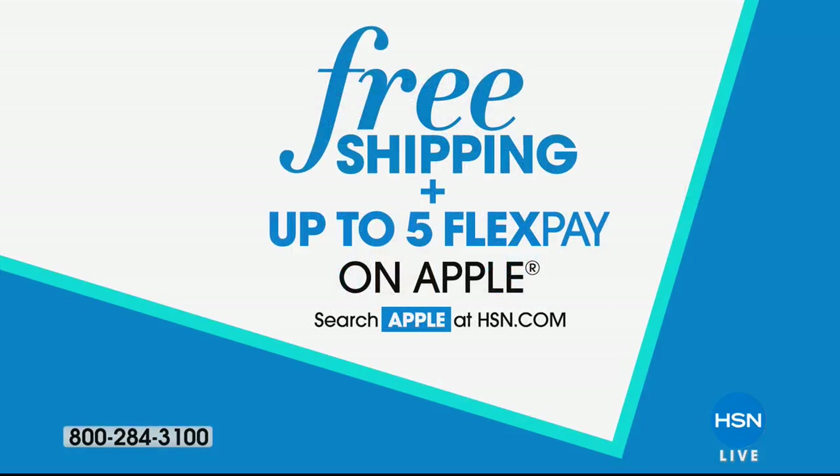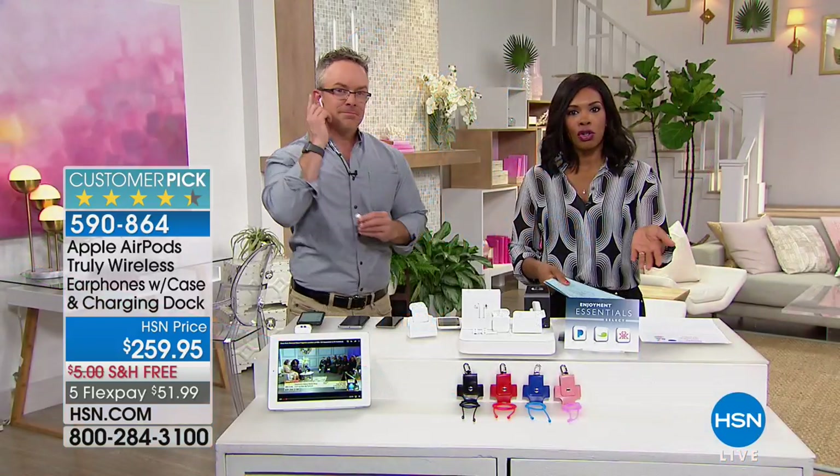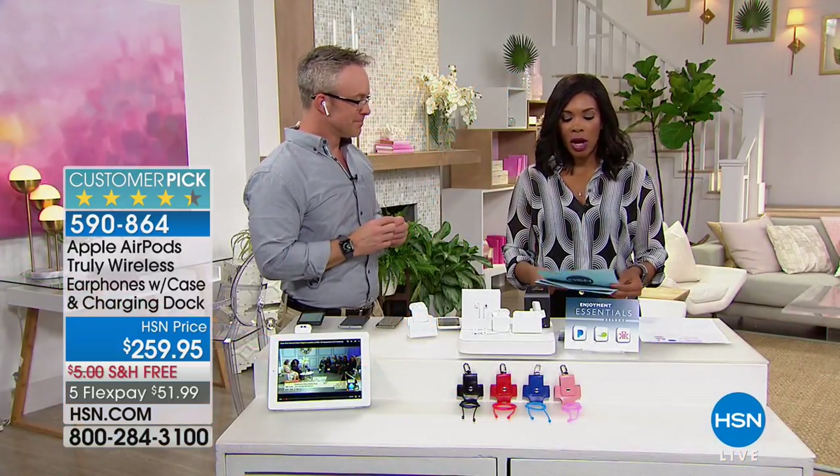We've got a full hour of Apple and that's a good thing because we've got free shipping and up to five flex pay on Apple. Whether it's shopping with us here on TV or you can search Apple on hsn.com as well.